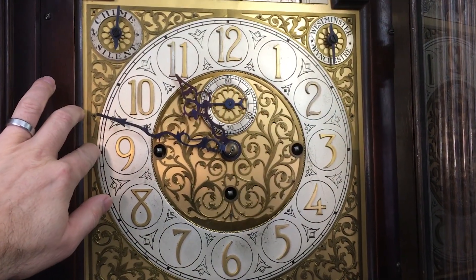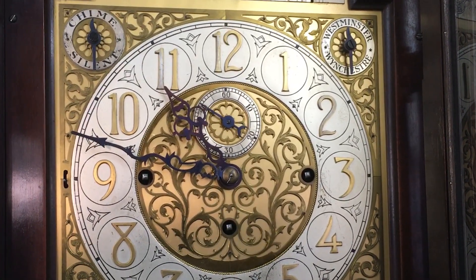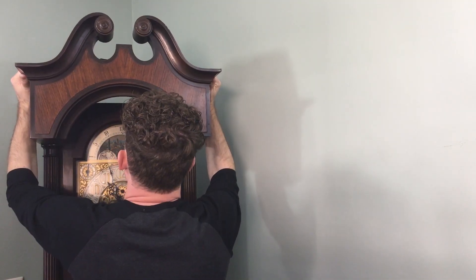On the dial you can silence both the chime and the strike, but it sounds so beautiful I do not want to silence it. Let's take the hood off and get a better view.